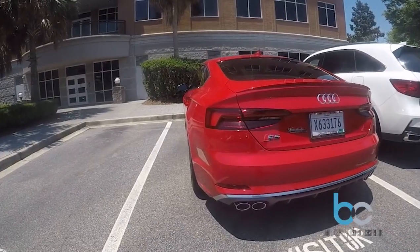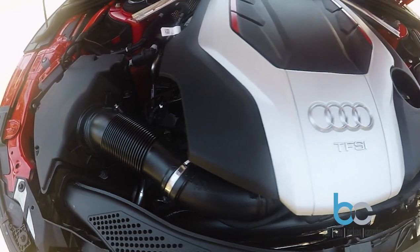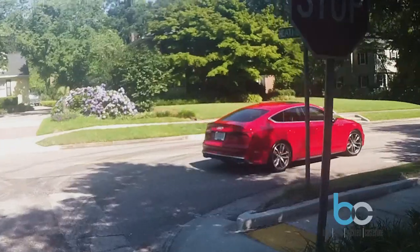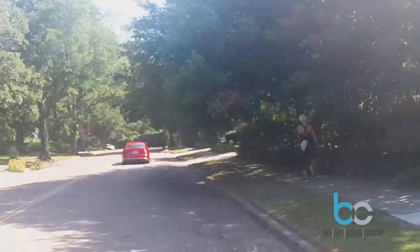This vehicle comes with a 3.0 liter V6 engine, and it will go 0 to 60 in just 4.5 seconds. It packs a whopping 354 horsepower through an eight-speed automatic transmission, and its taut suspension and confident braking rounds out this exceptional car.